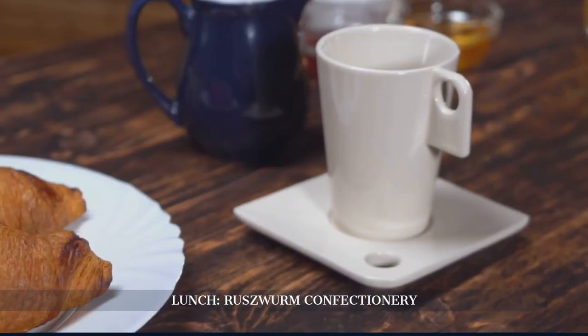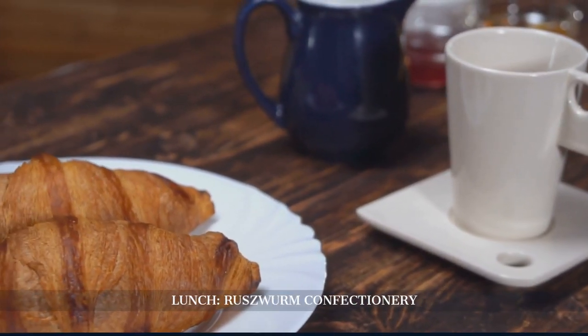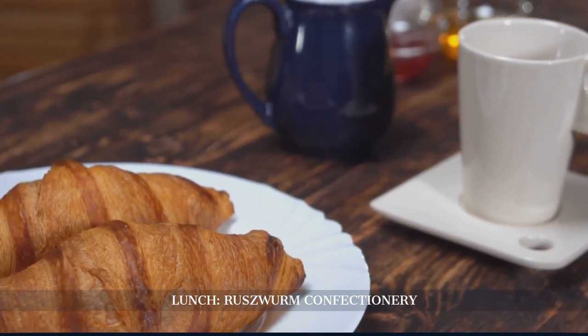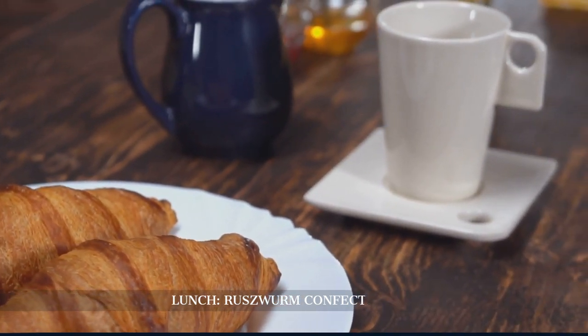For lunch, we stop by Ruszwurm Confectionery, one of Budapest's oldest cafes. Indulge in traditional Hungarian pastries and a cup of coffee while soaking in the nostalgic ambience of this charming establishment.